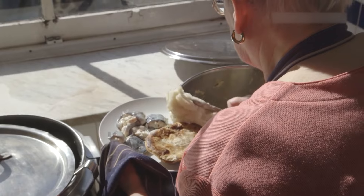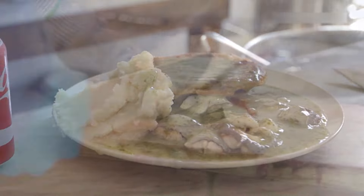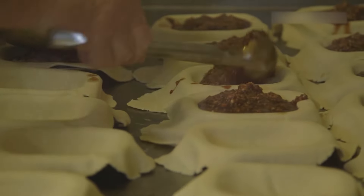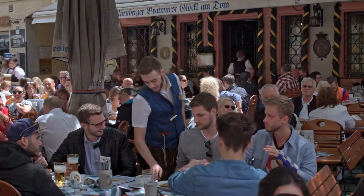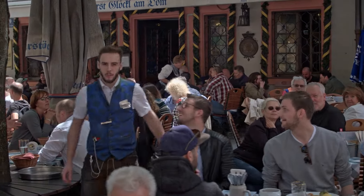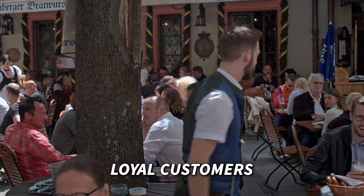And there you have it — a journey through the rich culinary traditions of pie, mash, and eels. From the nutritional power of eels to the heart of pie making, we've explored every aspect of this iconic British dish. Through interviews and reflections, we've gained insight into the passion and dedication behind its preparation and the joy it brings to loyal customers.